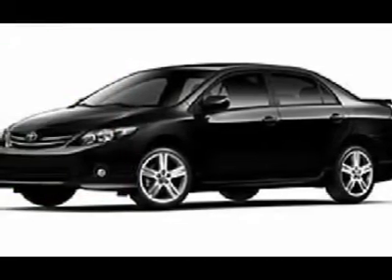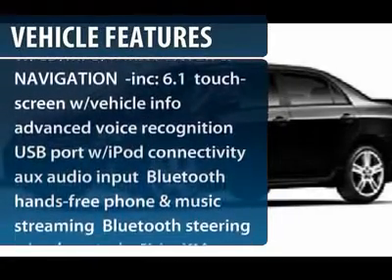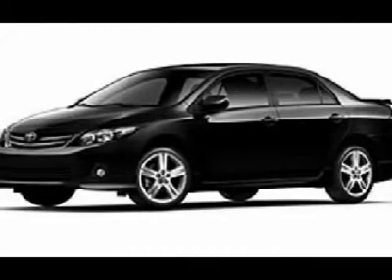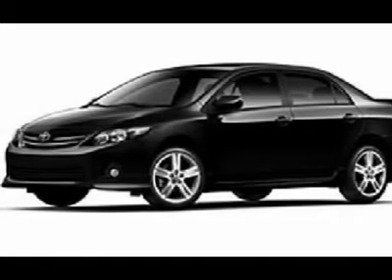Here are some of this vehicle's great options: stability control, traction control, anti-lock braking system, steering wheel audio controls, air conditioning, power steering, adjustable steering wheel, keyless entry, aluminum wheels, and cruise control.